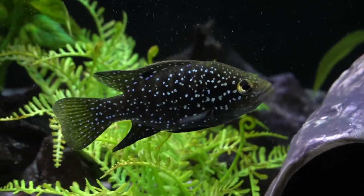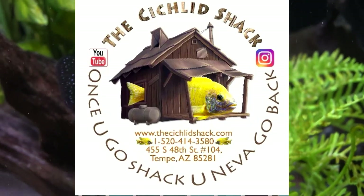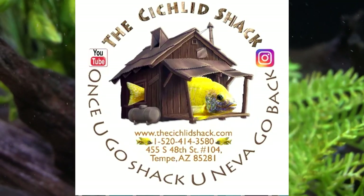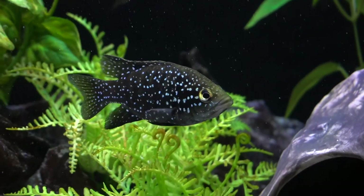This particular fish was provided to me by my friend James over at the Cichlid Shack in Tempe, Arizona. If you happen to visit the Cichlid Shack, be sure to use code SHACK ATTACK 10 for a 10% discount at checkout.